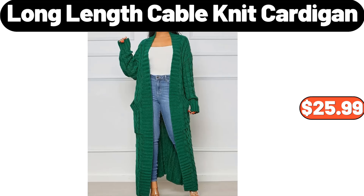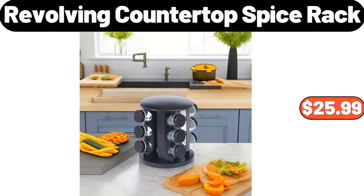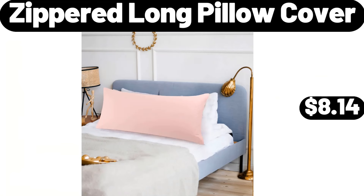Long-length cable knit cardigan, $25.99. Blackened gold knife set, $54.99. Revolving countertop spice rack, $25.99. Wood coffee mug holder stand, $11.99. Zippered long pillow cover, $8.14.